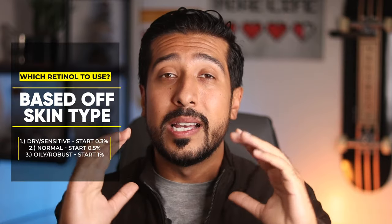Since at that 1% mark you will start to see some redness, that licorice root will soothe it down as well as the irritation that comes with retinol. The links for all of these will be in the description box below, so definitely identify your skin type and check them out.